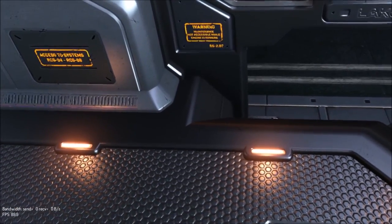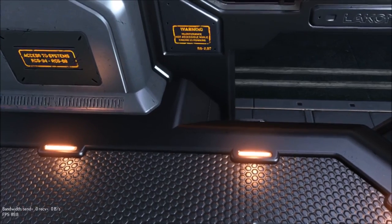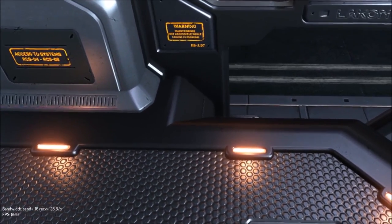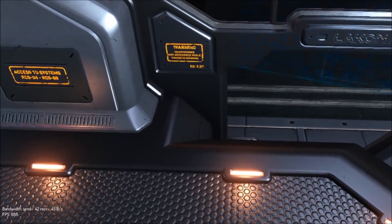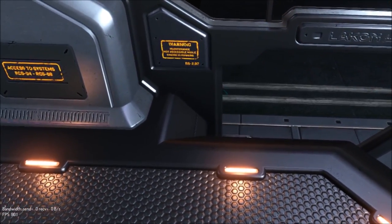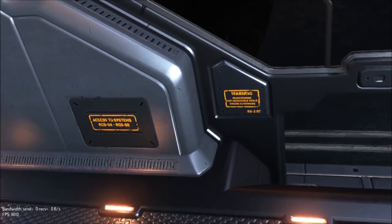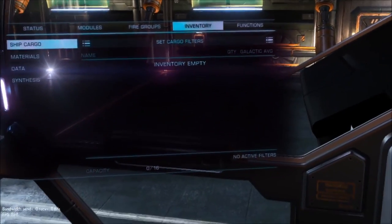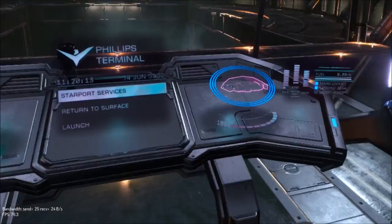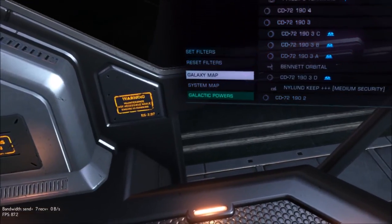I can just make out a warning that reads 'Maintenance — not accessible while engine is running.' It's very blurry. Bear in mind it's two screens in front of your eyes blown up with lenses, so the pixels are very small.